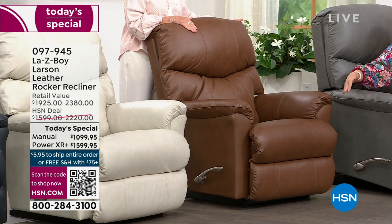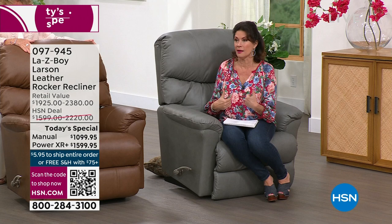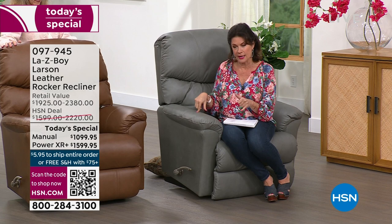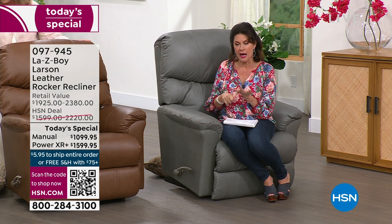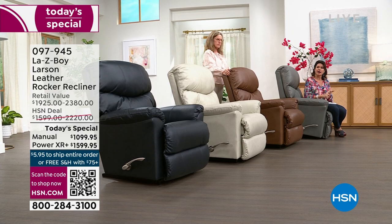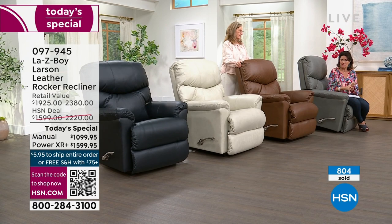Chestnut manual and power both selling fast. The gray color would go in a more contemporary home and looks beautiful in any home. In gray manual, 72 left; in gray power, 130 left. We're down to really counting down — over 800 have been sold and we now have around 560 left.